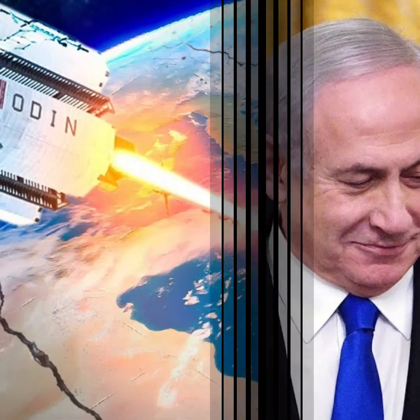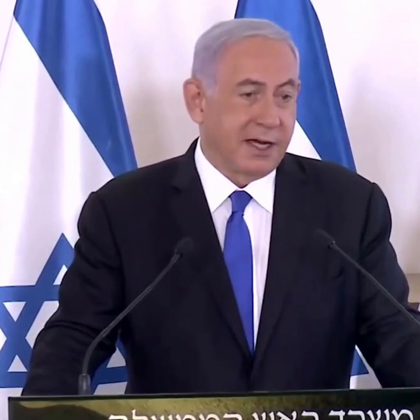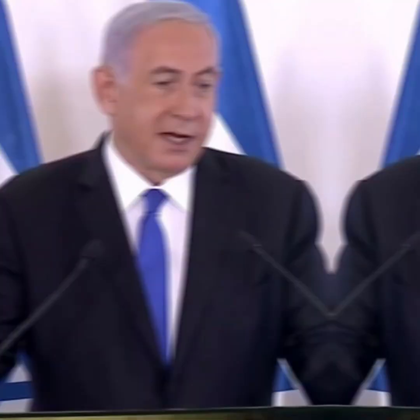Israel fires a fireball into Lebanon using a weapon last used in the 16th century. Amid escalating hostilities between Israel and Hezbollah, an Iranian-backed group, Israeli forces have deployed a medieval-style catapult to launch fireballs into neighboring Lebanon.